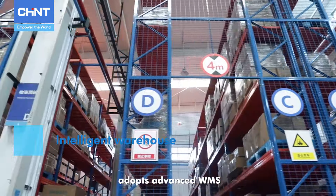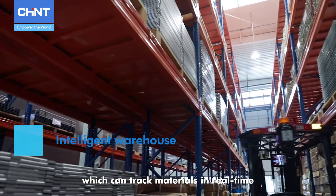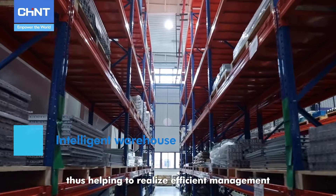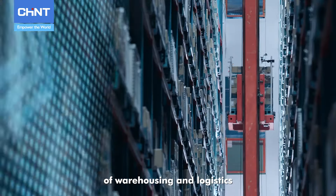The intelligent three-dimensional warehouse adopts advanced WMS and PDA systems, which can track materials in real time, realizing efficient management and greatly improving the efficiency of warehousing and logistics.